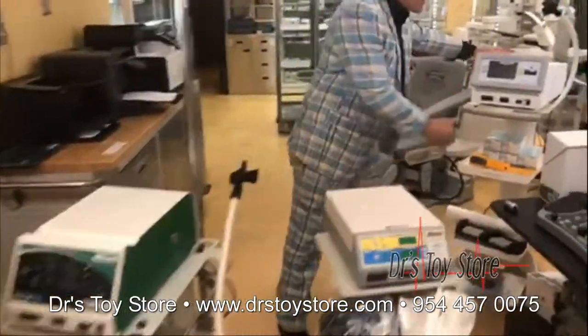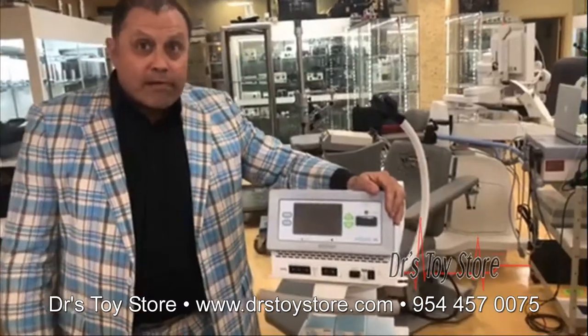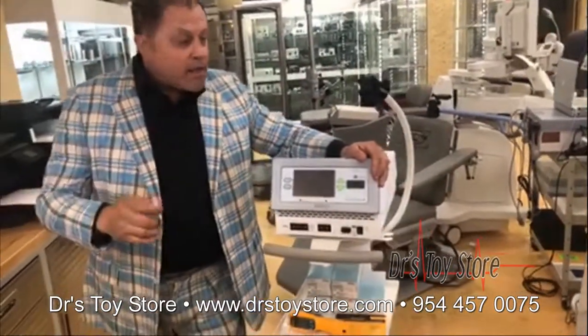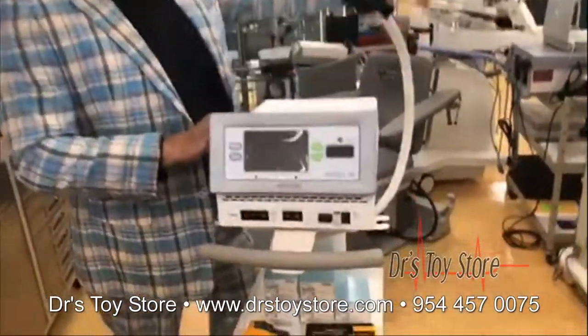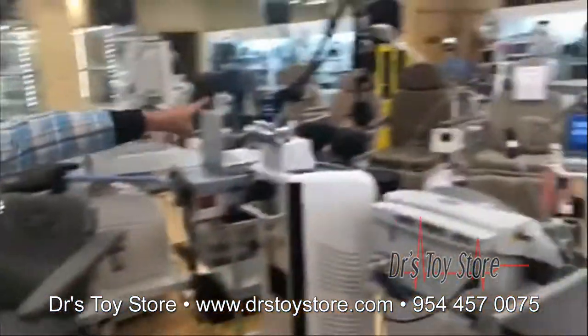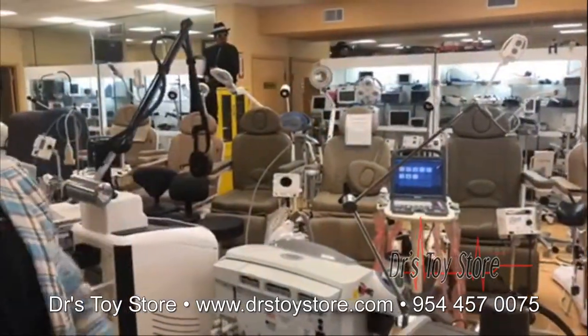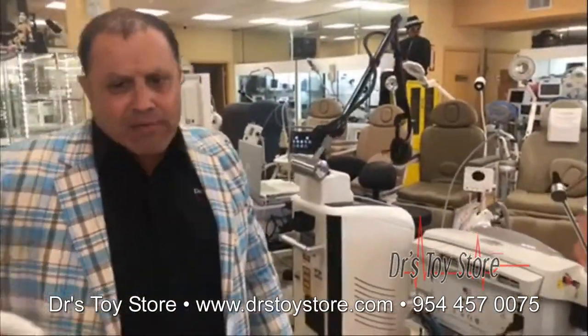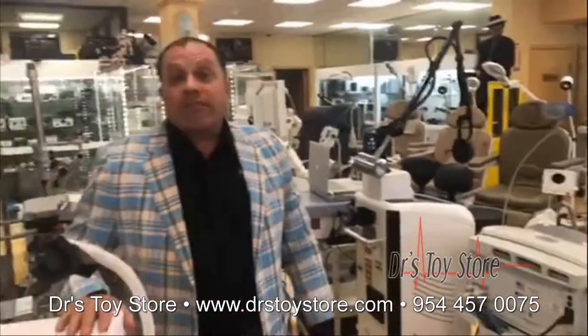Now if you want the newest latest one, they sell for 40 or 50,000 — we have it here for 20. How do we do it? I don't know, that's our secret. Here's an Elman, and if you look around we've got power chairs, lights, Pellevas, lasers, chairs, tables. We probably sell five to seven a day that go out. Call the Doctor's Toy Store at 877-DRS-TOYS-TODAY.